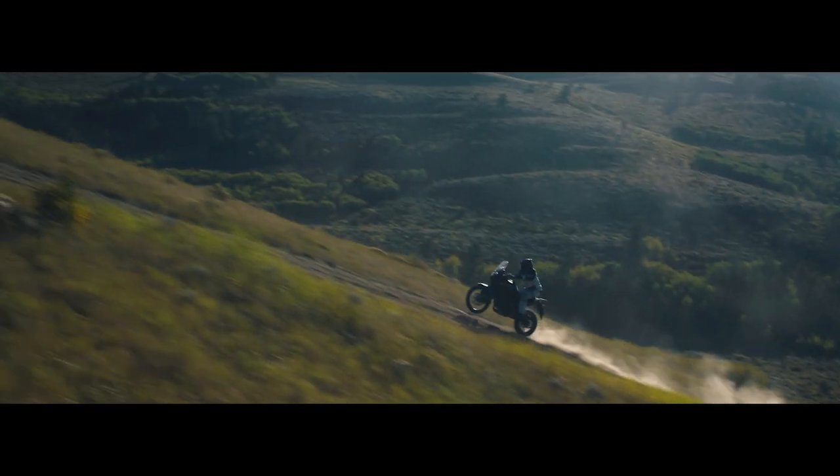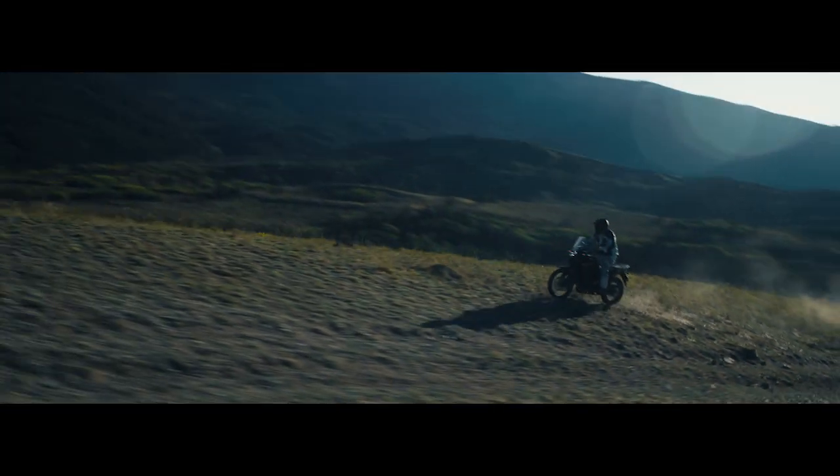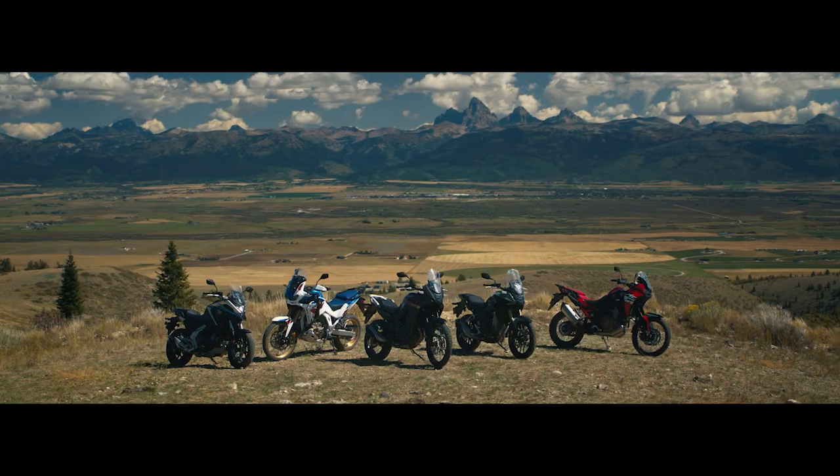On-road comfort, off-road performance, all-day adventure. The new Transalp is ready to take you to the farthest reaches of your imagination and takes the Honda adventure lineup to a whole new level.